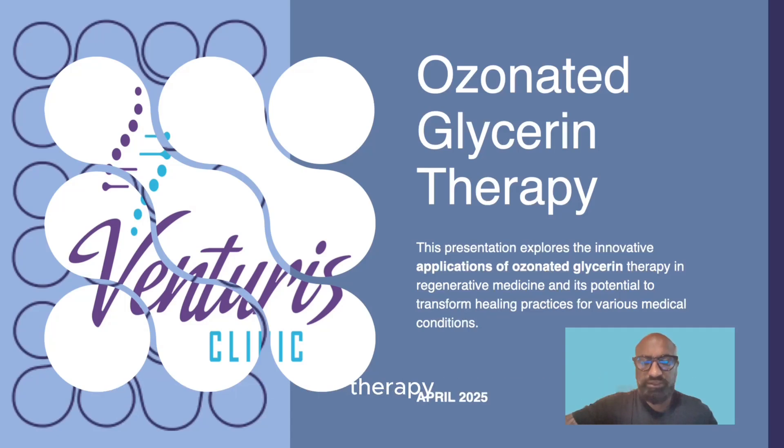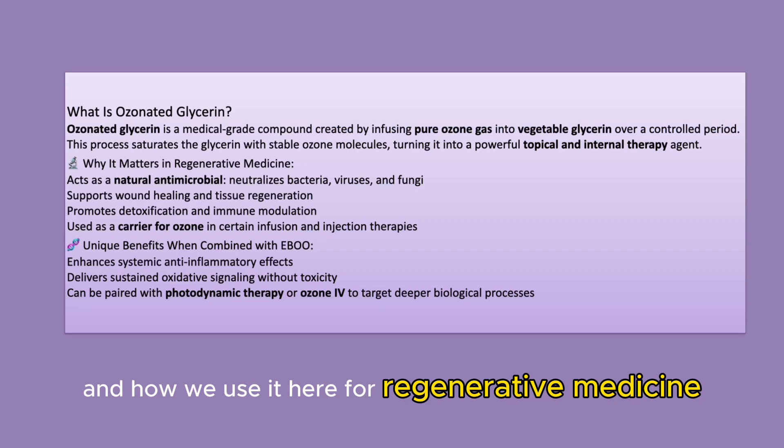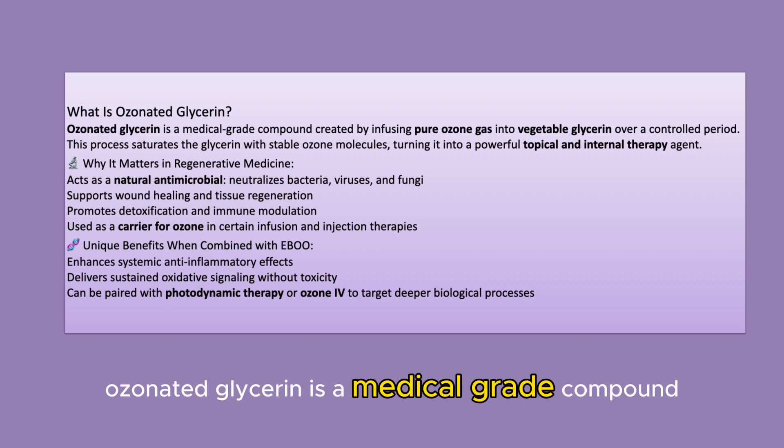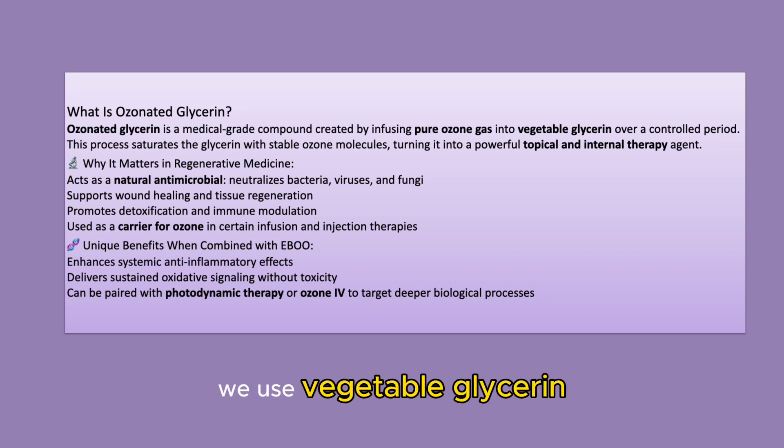Today we're going to be talking about ozonated glycerin therapy and how we use it here for regenerative medicine. Ozonated glycerin is basically a medical grade compound — we use vegetable glycerin.